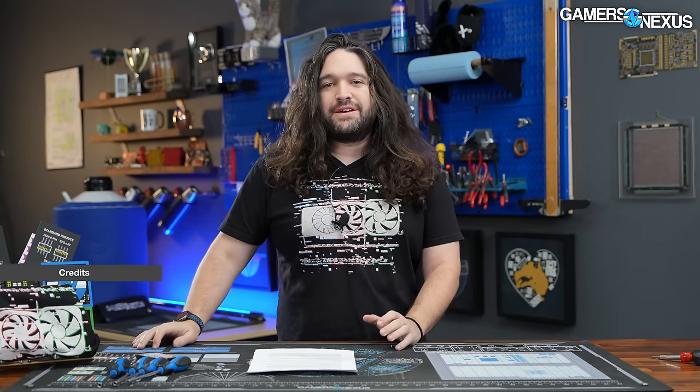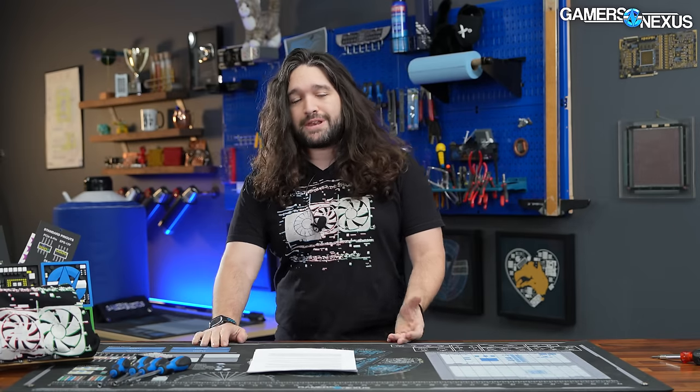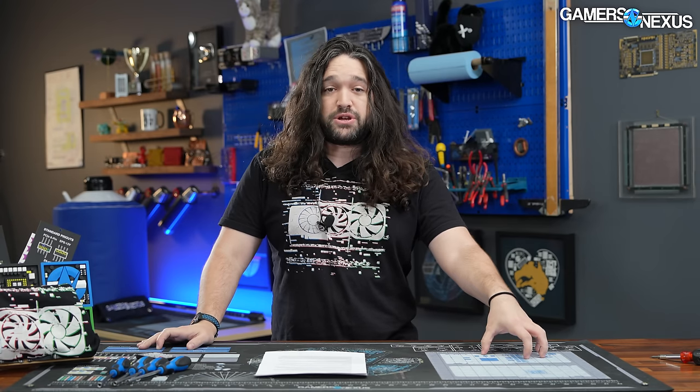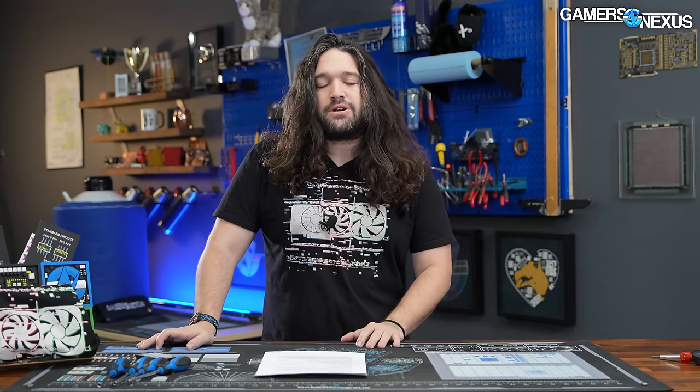Hey everyone, welcome back to another hardware news recap of the week. This one is really interesting because we have a ton of CPU-related news, and it's not just Intel and AMD. There have been some massive developments, especially the past couple of weeks, on ARM-based solutions looking forward to the 2024-2025 timeline. Many of these are server class, some are consumer focused starting with laptops. There's information from Microsoft at the forefront, plus news from Qualcomm, Feitang (a Chinese chip designer), and SocioNext (a Japanese chip designer).